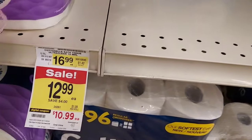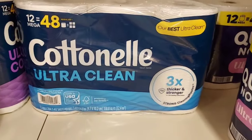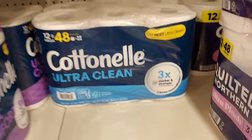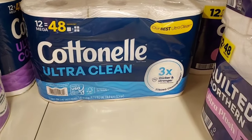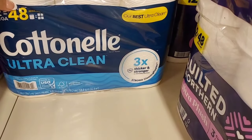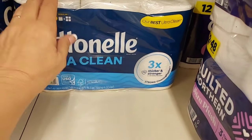The Cottonelle is on digital coupon for $10.99. There's also an additional $2 digital coupon making it $8.99, and then you get $5 back on Ibotta so that makes it only $5.99. It's also a Game On item so that's an additional 50 cents back — just a little bit over $5 for a 12-pack of toilet paper is a very good deal.